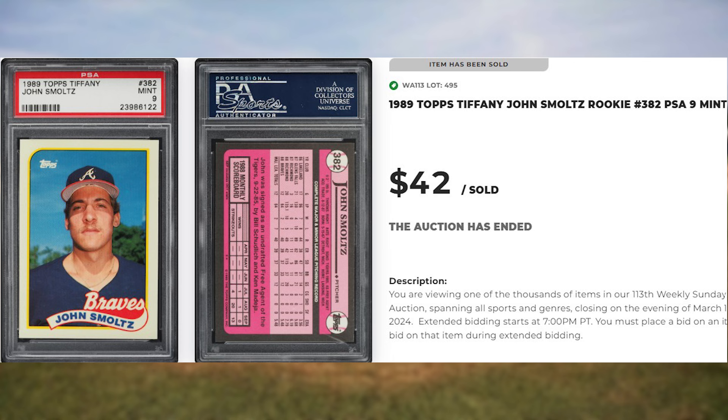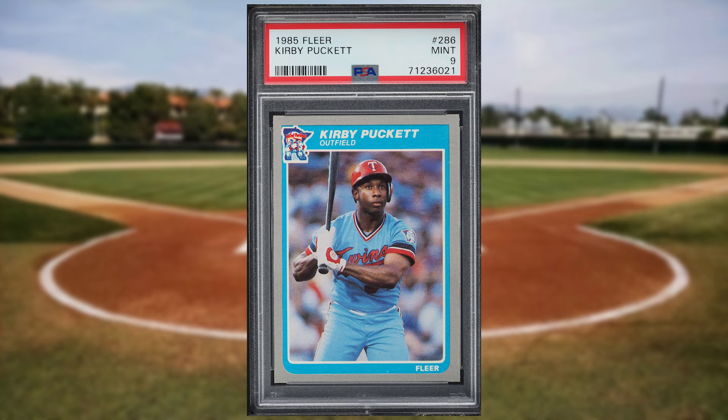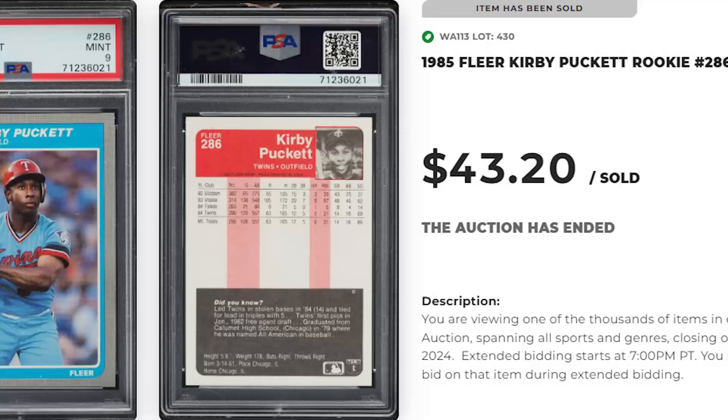Up next at number 36 is this 1985 Fleer Kirby Puckett rookie card number 286. This rookie was in a PSA 9 and it sold for $43.20.